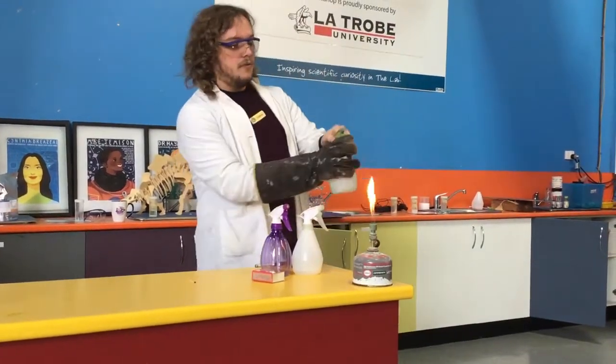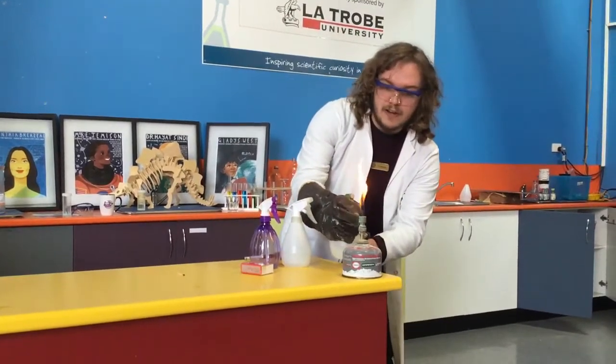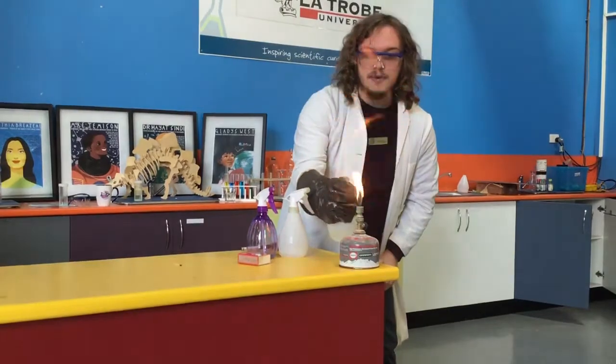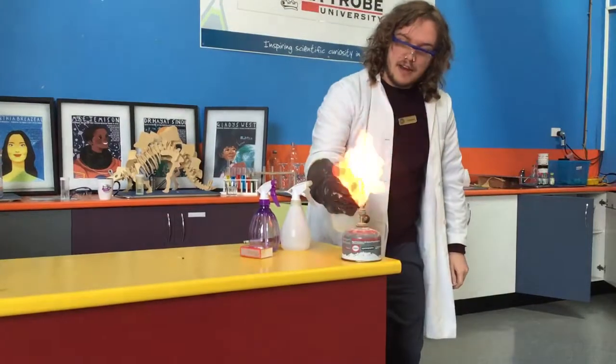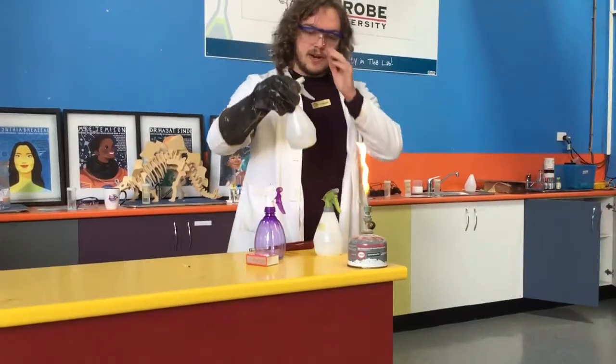Now that we're nice and safe, we're going to bring our potions over to our fire, and we're going to squirt until we can see a beautiful orange colour — almost a bit red — from our fire there today. So that's one of them.